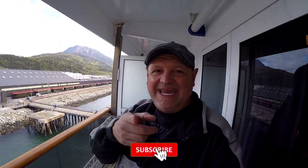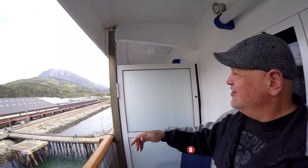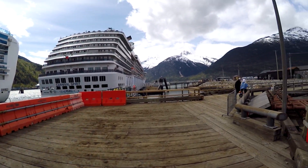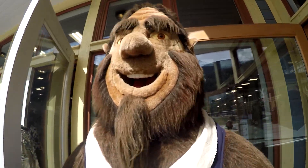Good morning, Skagway, ladies and gentlemen — that's where we're at right now. If you look out yonder, we are tied up to the pier. I believe that is our train right there. Clouds on top of that mountain — that is so awesome. There's mountains all around us. The town is just right there, within walking distance. So that's exactly what we did — we went in and took that short walk into town to check out Skagway before we took that train ride into the White Pass Mountains.